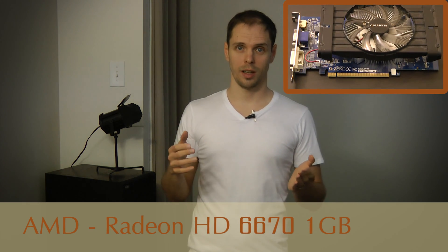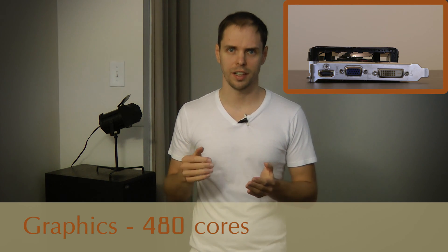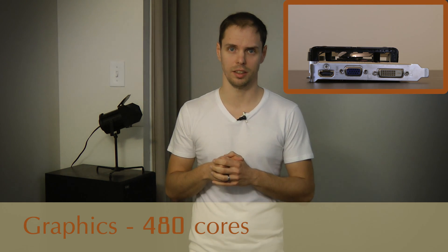It also has two regular hard drives for data and backup with capacities of 250 and 320GB. For graphics we are using our older AMD Radeon HD6670, which has 480 processing cores.